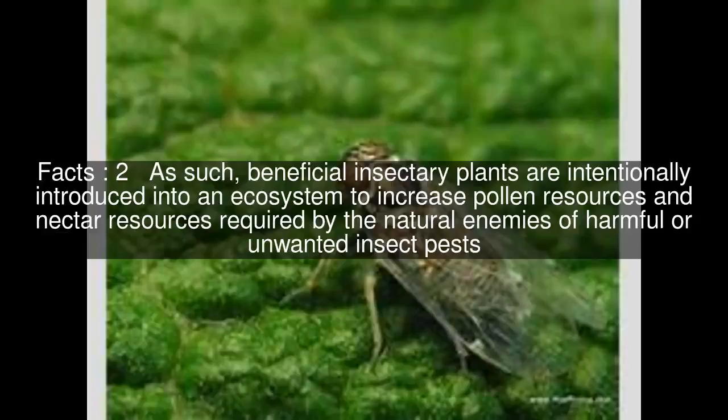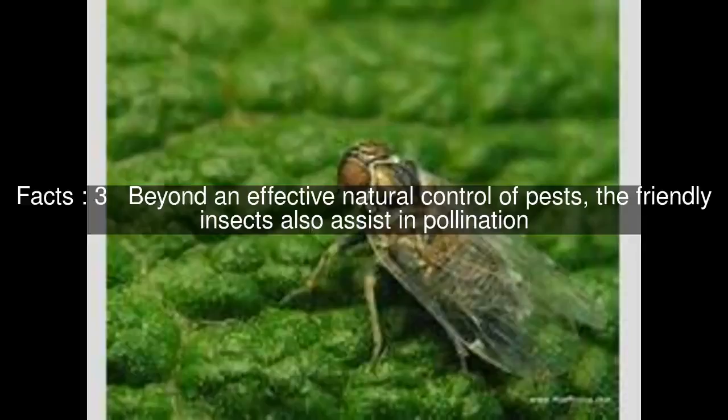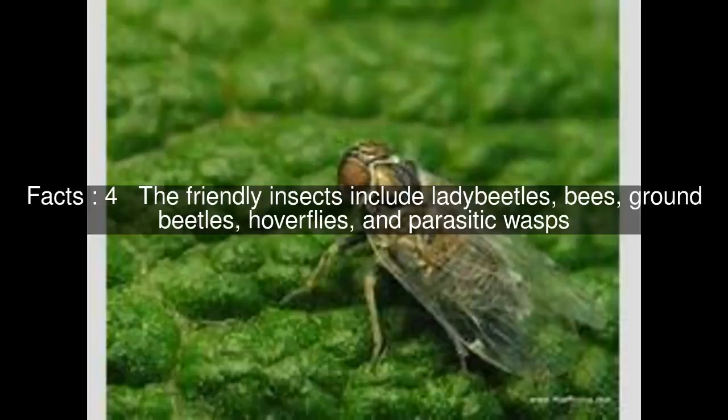Beyond an effective natural control of pests, the friendly insects also assist in pollination. The friendly insects include lady beetles, bees, ground beetles, hoverflies, and parasitic wasps.